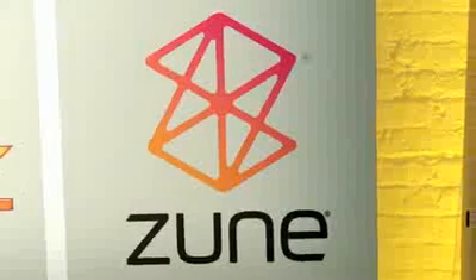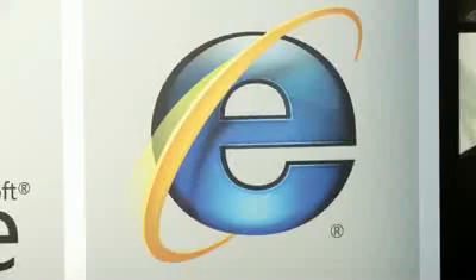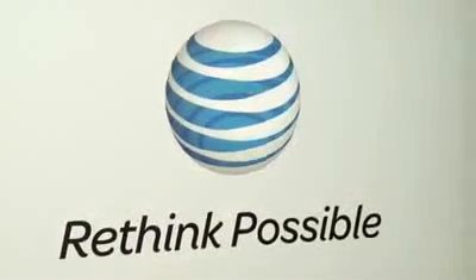It's a unique, fun-to-use interface that gives you super-fast access to content and data on the nation's fastest mobile broadband network.